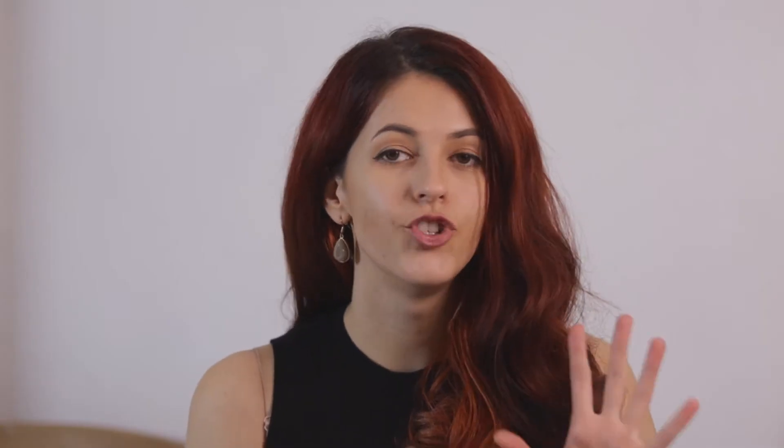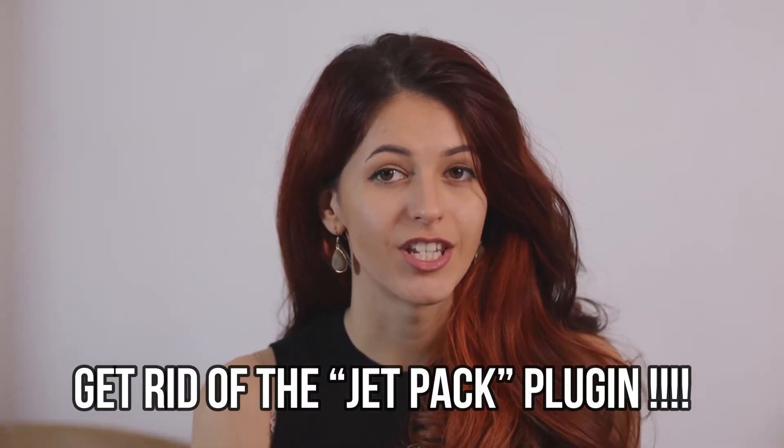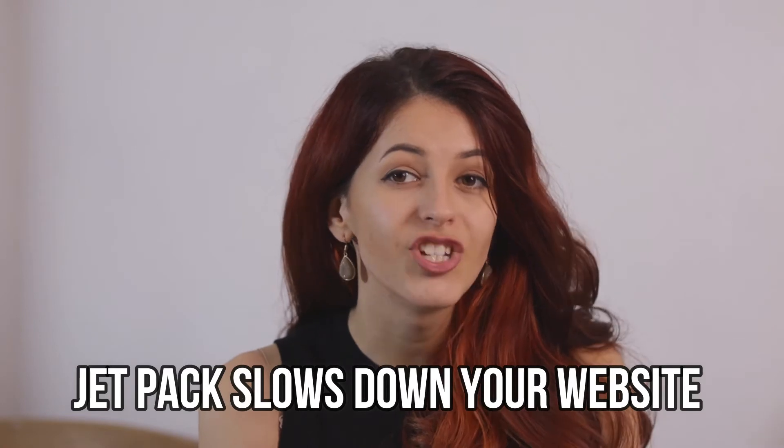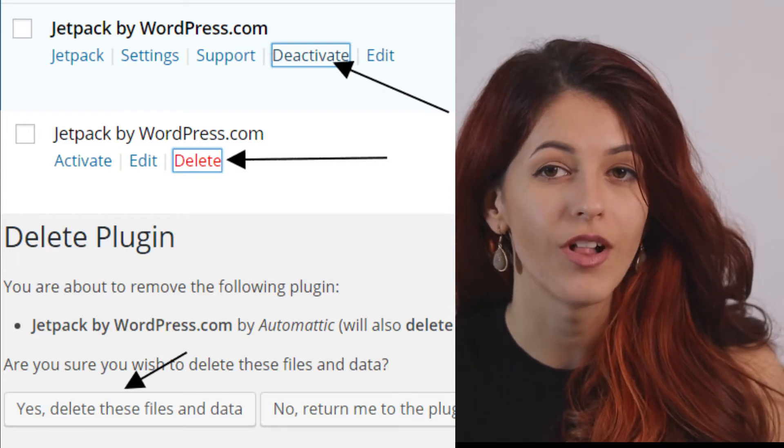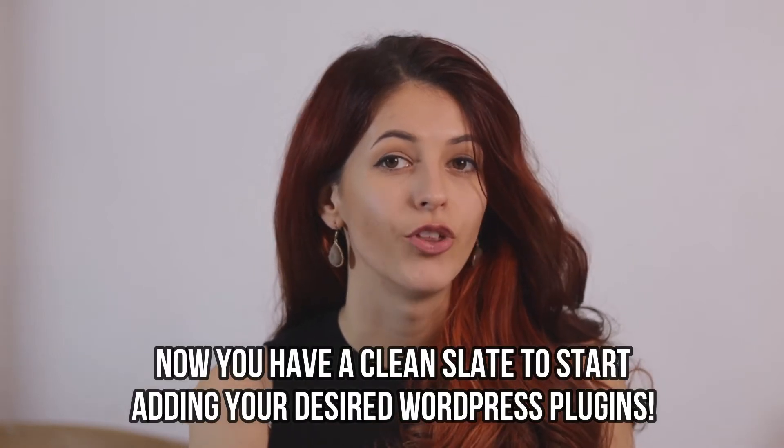Before we get started, if you've just launched your WordPress website, you'll see that they'll probably have installed a couple of plugins automatically for you. Out of those, the worst plugin ever that you can have on your WordPress blog is Jetpack. The functionalities of this plugin are not even necessary, or you can replace it with other more specific plugins that will do a much better job without slowing down your website. Jetpack is known to massively impact your page speed in a negative way. So the first thing I would do is go to your WordPress dashboard, find Jetpack, and uninstall and delete it immediately. It's not going to mess up anything you've already built, but it will give you that clean slate you need before adding other plugins.